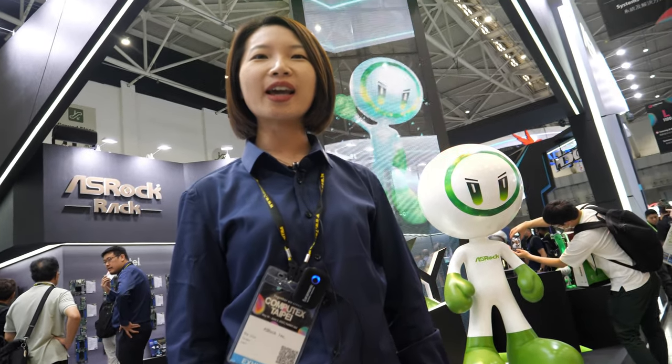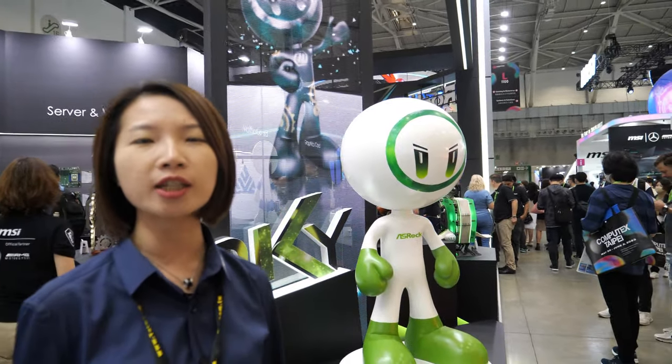Hello everyone, my name is Meg. Welcome to Computex 2023. I'm from ASRock Rack. We are specialized in server-related products.